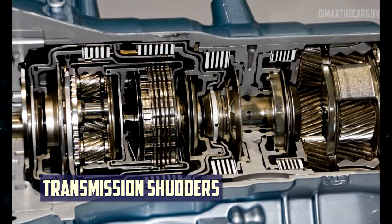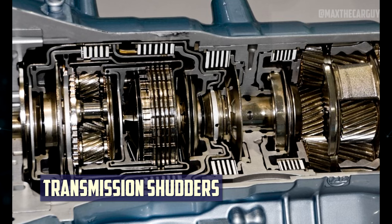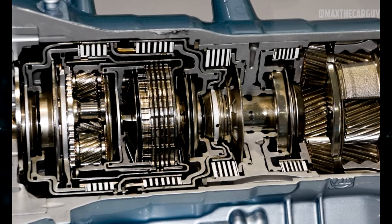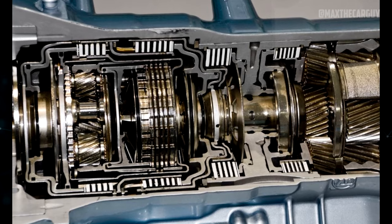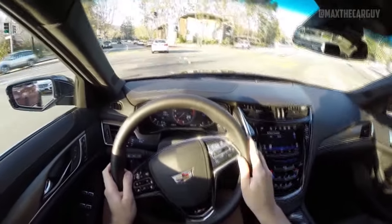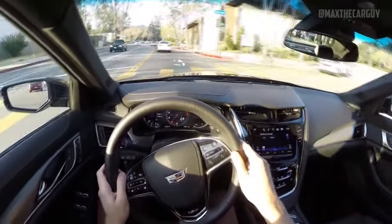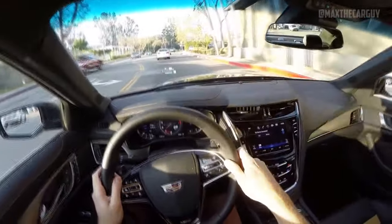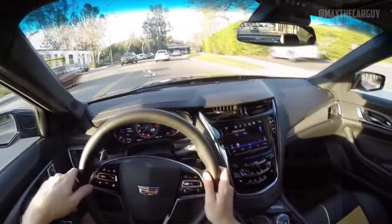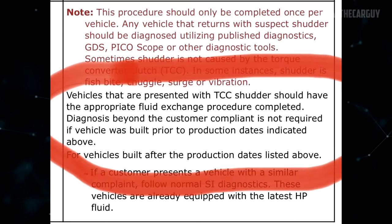Transmission Shutters: It's alarming how many different transmission issues there have been in the brief history of the Cadillac CTS. Although it is hardly noticeable when it first starts, transmission shuttering causes your car to shudder whenever you change gears. If left unchecked for a while, it occasionally results in total transmission failure. Slower gear changes, slower acceleration, and even engine stalling are additional consequences of a shuttering transmission. For the majority of its customers, GM has been happy to address this problem by refilling the transmission fluid and, in some cases, replacing the entire transmission system.